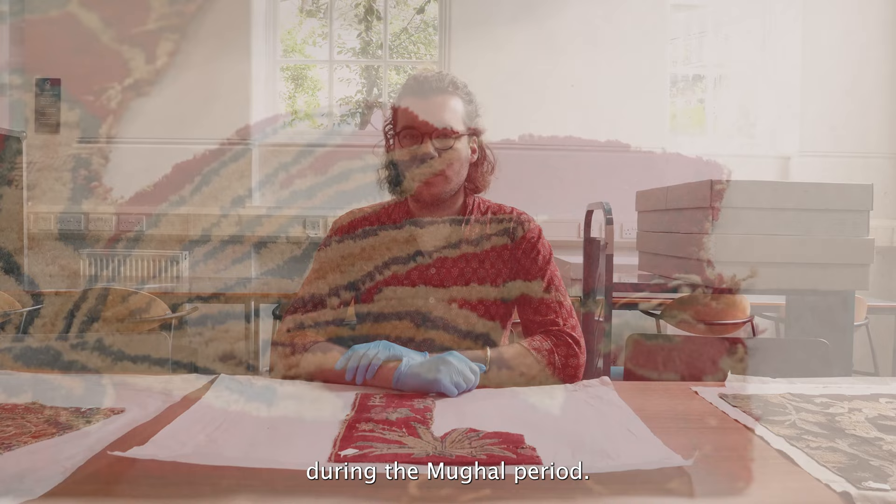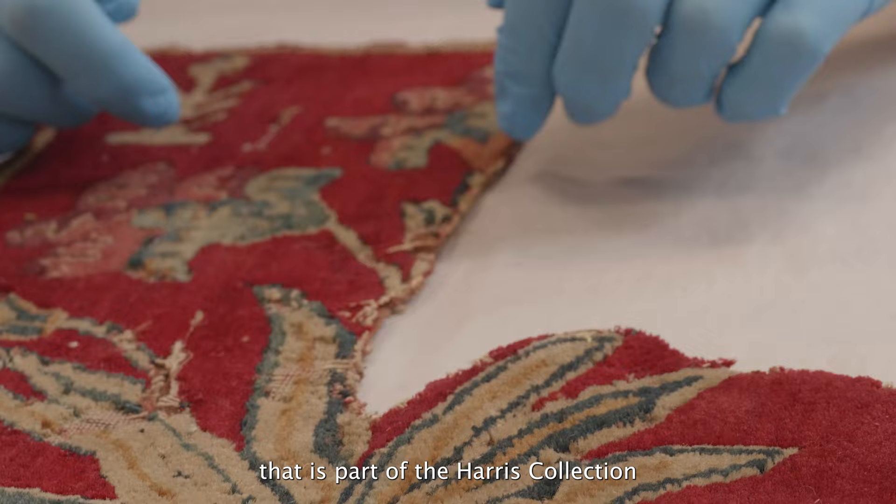Hi, I'm Jordan Quill and I'm a second year PhD student at the Courtauld Institute specialising in the textiles and architecture of northern India during the Mughal period. Today I'm going to be talking to you about a fragment of a Mughal carpet that is part of the Harris collection that came to the Courtauld in 1972.